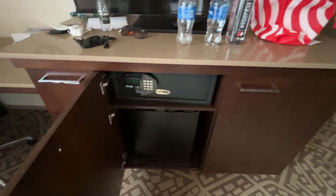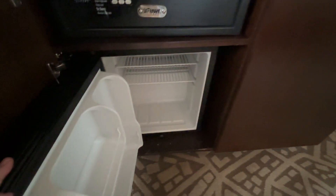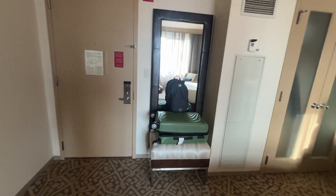We have a safe and a fridge. It's not a mini fridge and it's not got stuff in, although we did have some bottles in there earlier. Not sure exactly what's in here now — some tea and coffee and various pieces. There's a mirror there and somewhere to put your case.